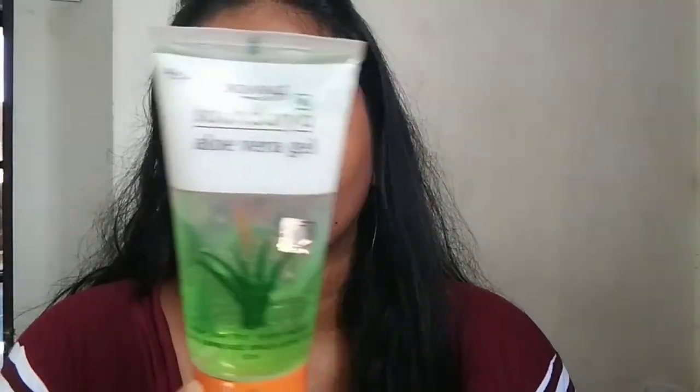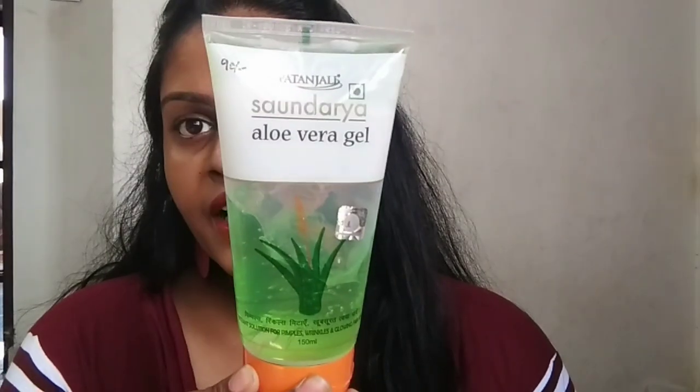The aloe vera gel is 90 rupees. If you want a normal option, you can use aloe vera gels available for 30 to 40 rupees.